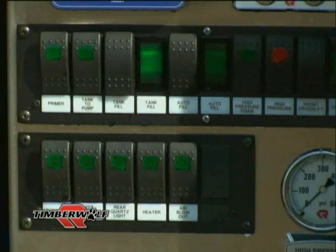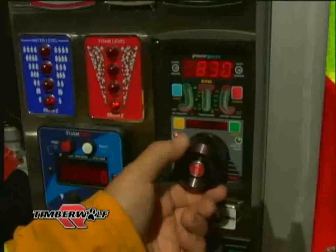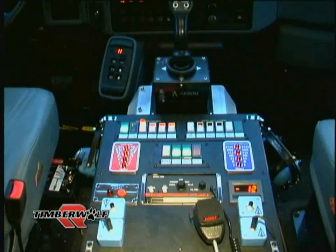The control panel features easy-to-read gauges and monitoring devices as well as a pressure-sensitive governor system. The in-cab pump controls are mounted between the driver and passenger seating positions and allow firefighting while the truck is moving in forward or reverse.